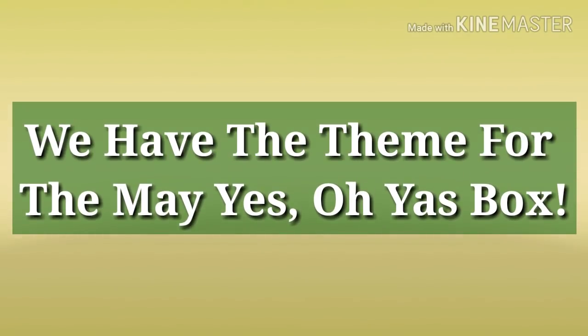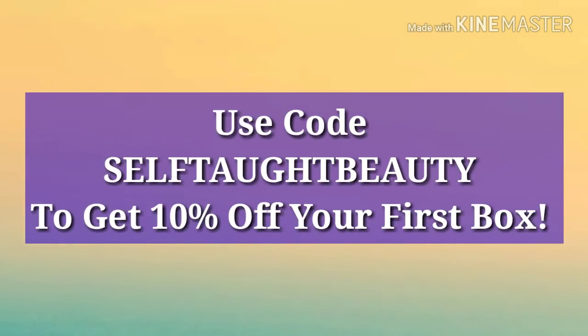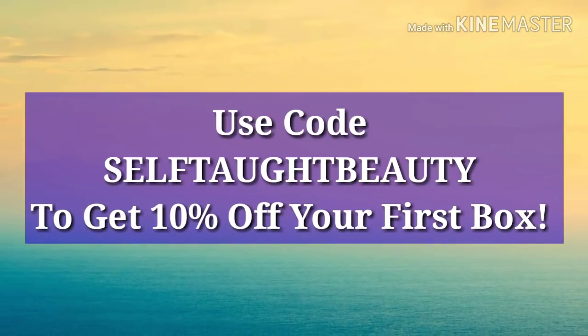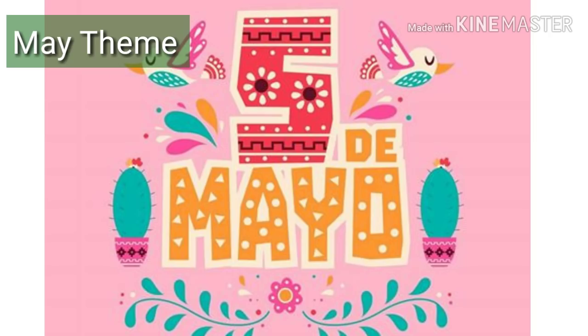Hey guys, I hope everybody's doing well. Earlier I put out a theme reveal for the May Yes Oh Yes box, and knowing me — this sickness has really got me down — my mind is just gone. I put up the theme reveal and one spoiler, and I forgot about the second spoiler. So there really are two spoilers for the May Yes Oh Yes box, and I'm going to go ahead and redo some of this.